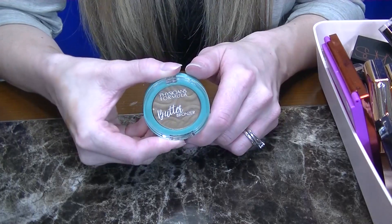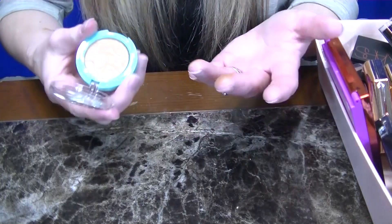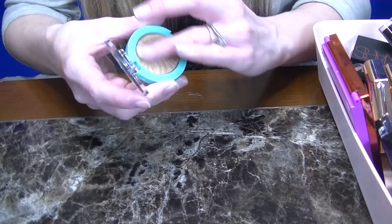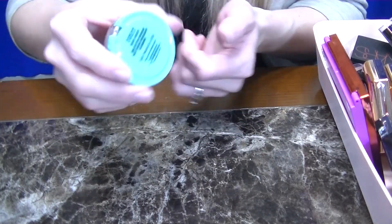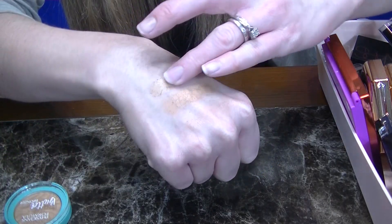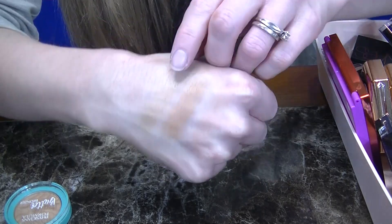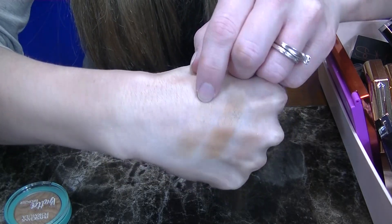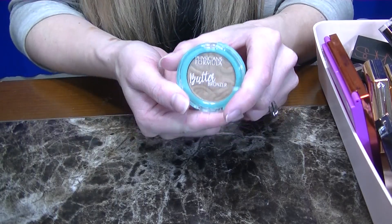So I ran out of my full-size Butter Bronzer from Physicians Formula. I think this is just an iconic drugstore bronzer — everyone knows the formula is amazing, and I prefer the shade Bronzer. Even though it's a mini, it's the same shade. Another great option for the drugstore. It's not as cool tone as some of the other options, but it is a great drugstore find. So I am going to be keeping this one, and I love this formula on the eyes as eyeshadow as well.